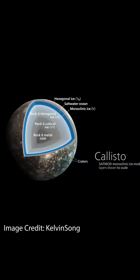In the 1990s, NASA's Galileo spacecraft revealed evidence that Callisto may have an enormous 200-mile deep ocean of salty liquid water beneath its icy crust, placing Callisto on NASA's shortlist in the search for life in our solar system.